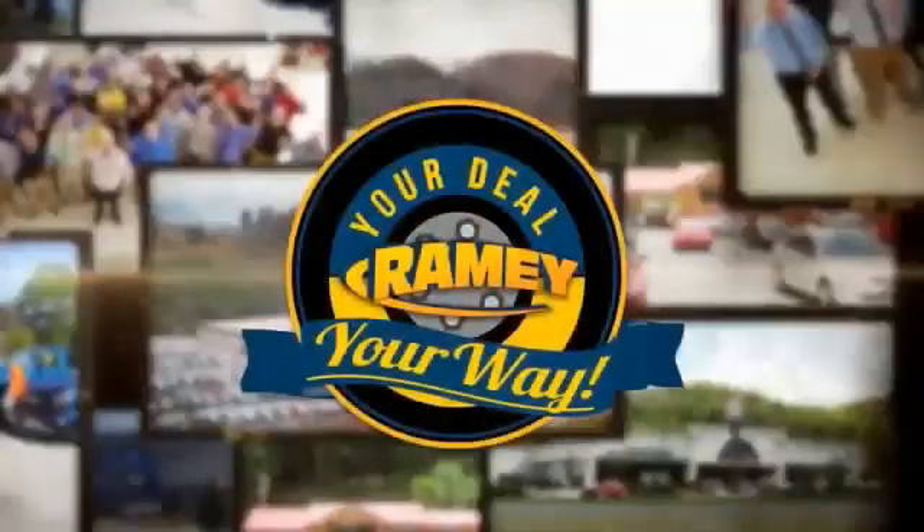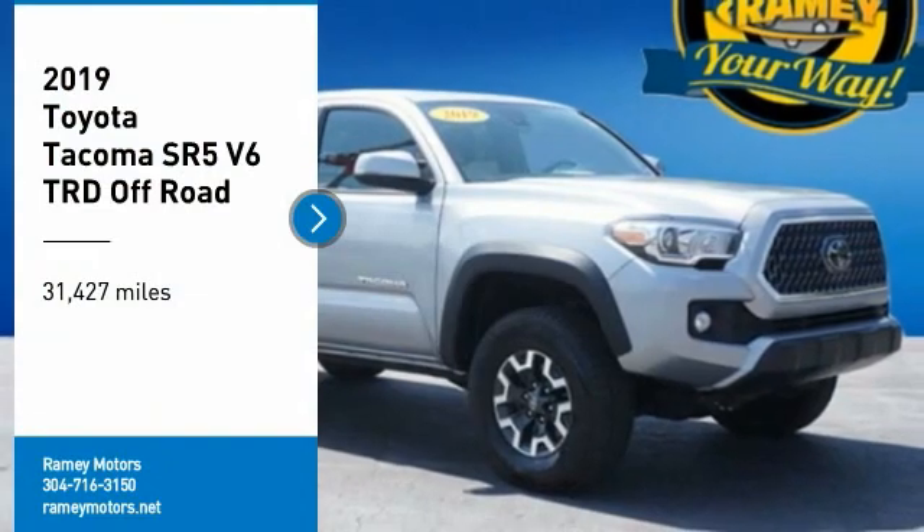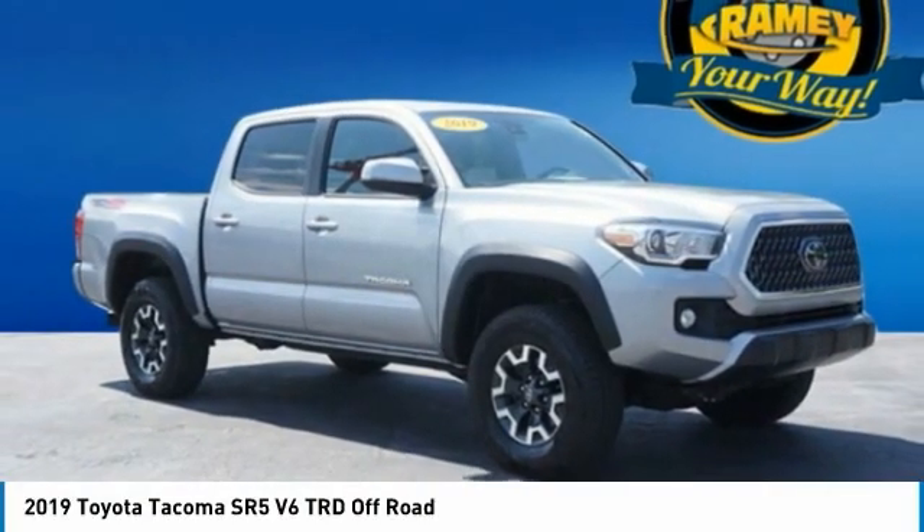When it's raining, it's your deal, your way. Make a great choice today with the 2019 Tacoma.